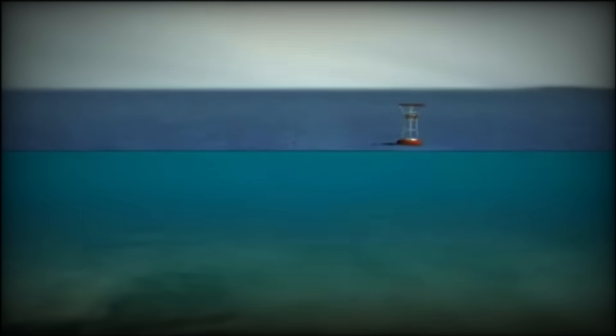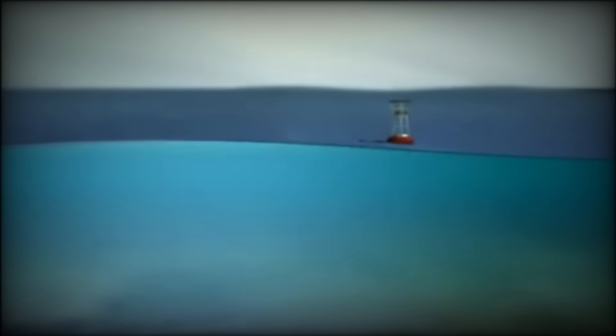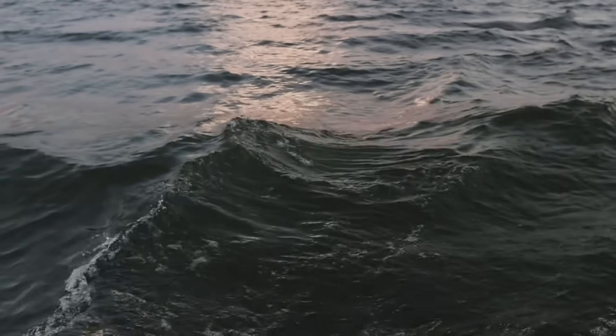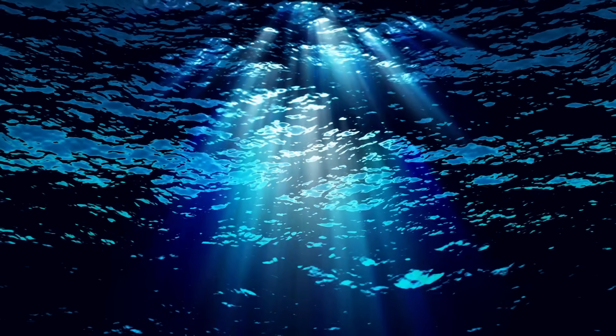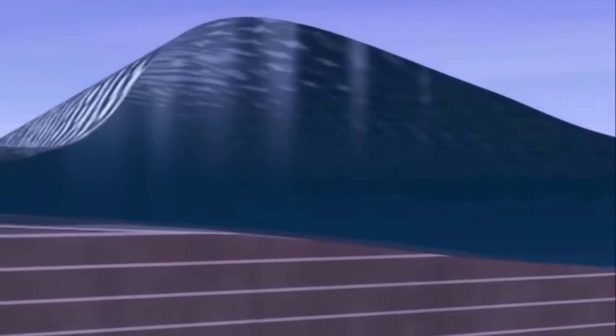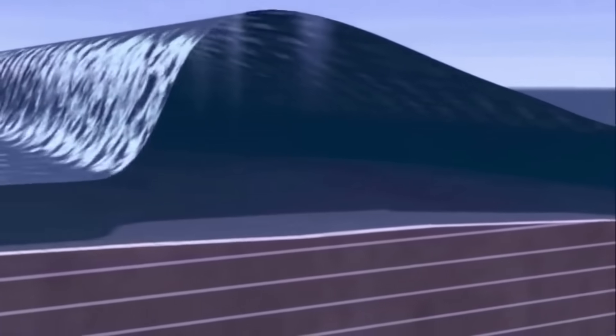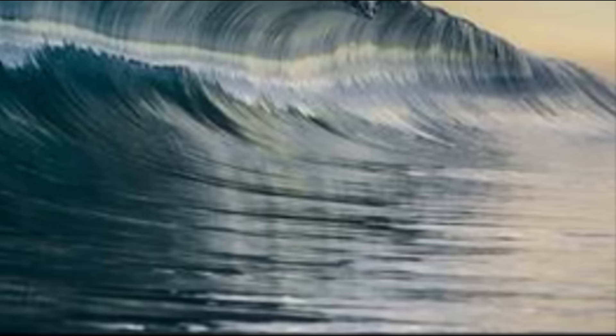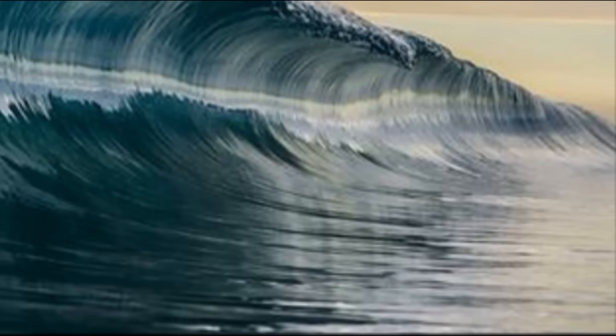It spread in the deep ocean as an inconspicuous wave crest with a height of a few meters at a speed of around 800 kilometers per hour. Approximately 40 kilometers offshore, the coastal shelf began to rise and the wave began to rub more strongly against the ever-rising bottom. This caused its considerable slowdown, but also its height gain. Gradually, a wall of water approximately 30 meters high and 200 kilometers wide was formed as it continued to approach the shore.